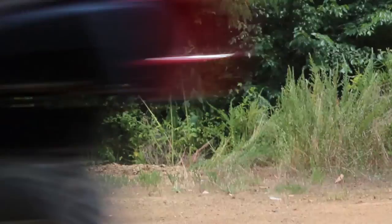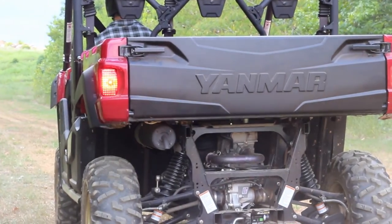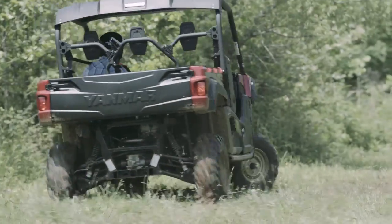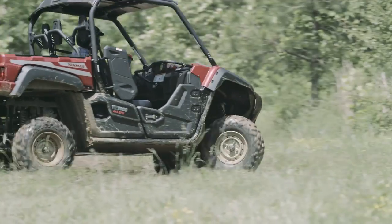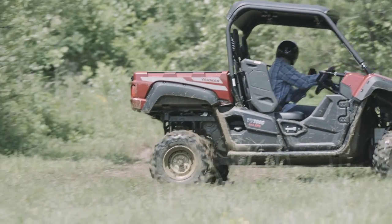Stop in your tracks. Four-wheel, twin piston, large diameter hydraulic disc brakes are, simply put, the most responsive brakes you can have on a UTV. With our all-wheel braking, you get smooth, safe braking over any terrain.